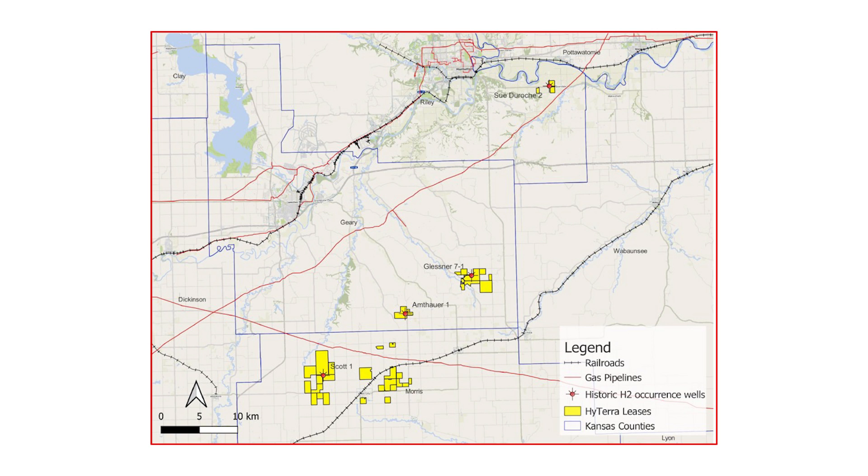Kansas is becoming rapidly recognized as an exploration hotspot for hydrogen, due to its high hydrogen concentration at the subsurface and also, very importantly, low carbon gases in the gas mixture.